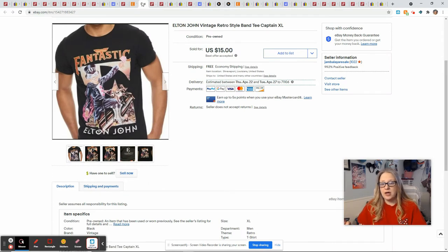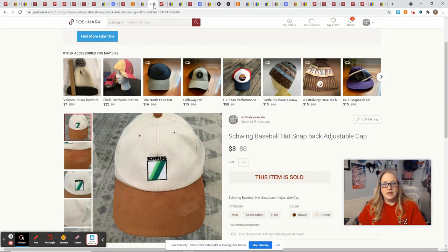This Elton John tee came from Goodwill — it's nothing special, not vintage or anything, but people like Elton John and the graphics were really cool. It sold for $15, I had $2 in it, and I made $7.19. This hat came in the same lot as that vintage beer hat — I don't know what Schwing is, but it has a picture of some sort of heavy equipment so I think it was a construction company. Correct me below if I'm wrong. It sold for $8, I had a quarter into it, and I made a profit of $4.80.